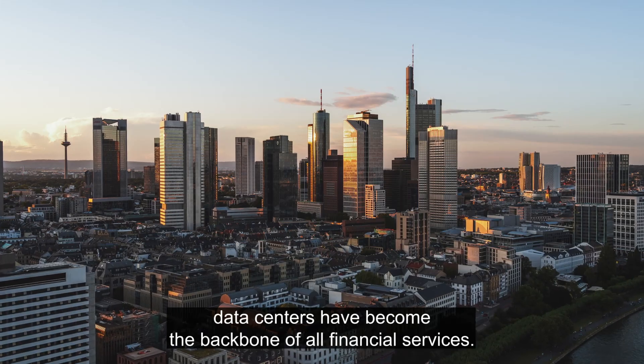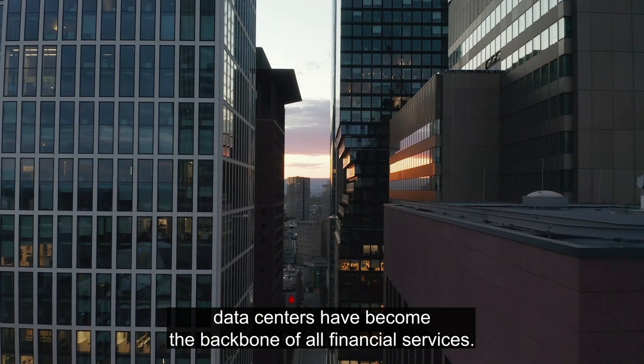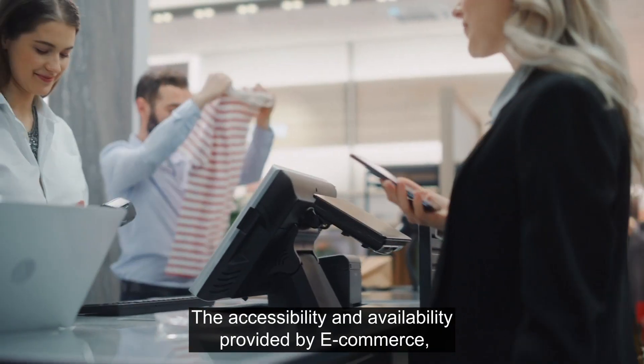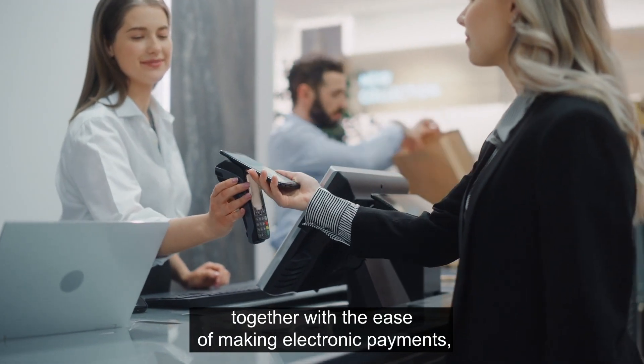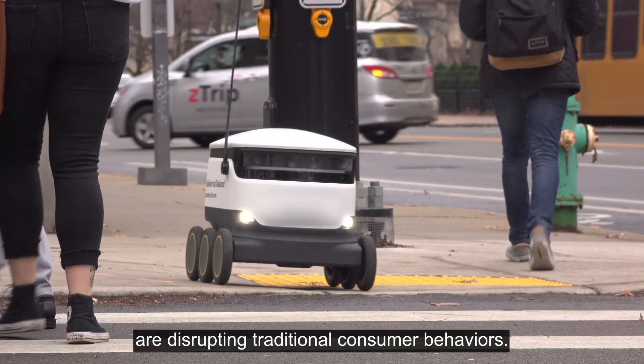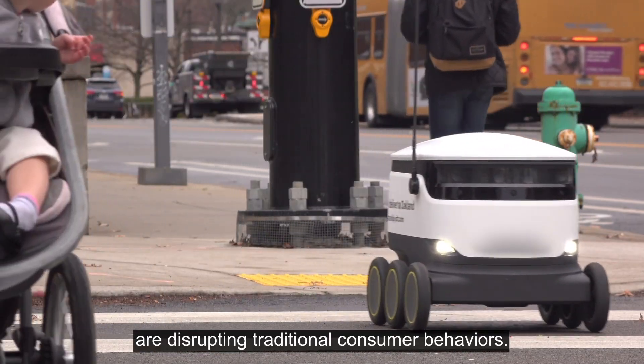In a digital economy, data centres have become the backbone of all financial services. The accessibility and availability provided by e-commerce, together with the ease of making electronic payments, are disrupting traditional consumer behaviours.